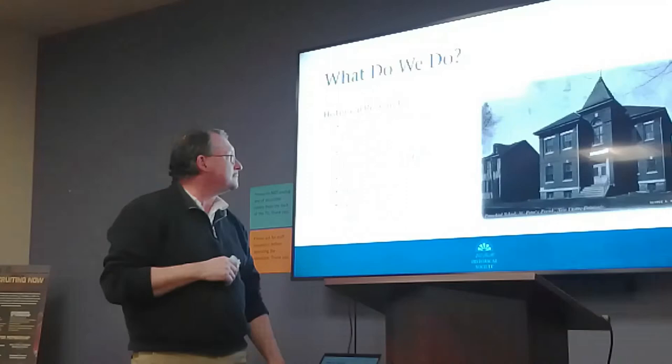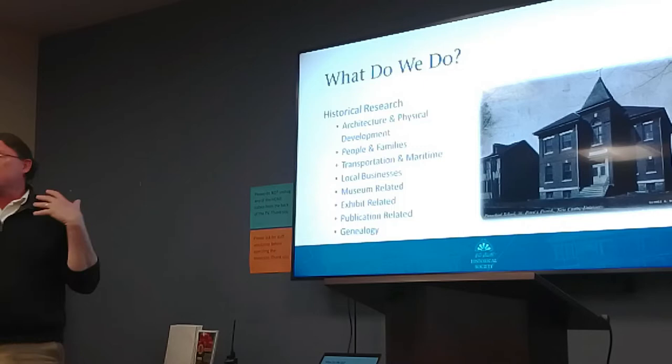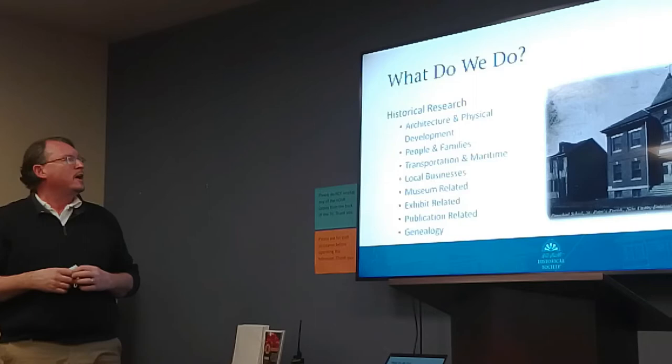One of the things we do is historical research on the city of Newcastle and its environs, and it could be a wide variety of topics. Of course, we research the buildings here in Newcastle that everyone is so fond of, but there are so many different aspects to Newcastle's history. It's very rich — it goes back a long time, really thousands of years, even before Europeans settled here.